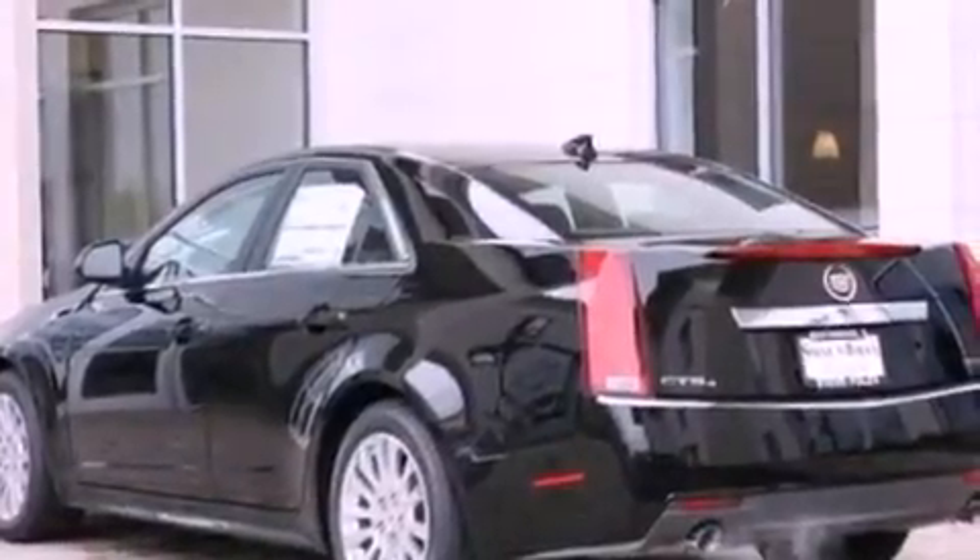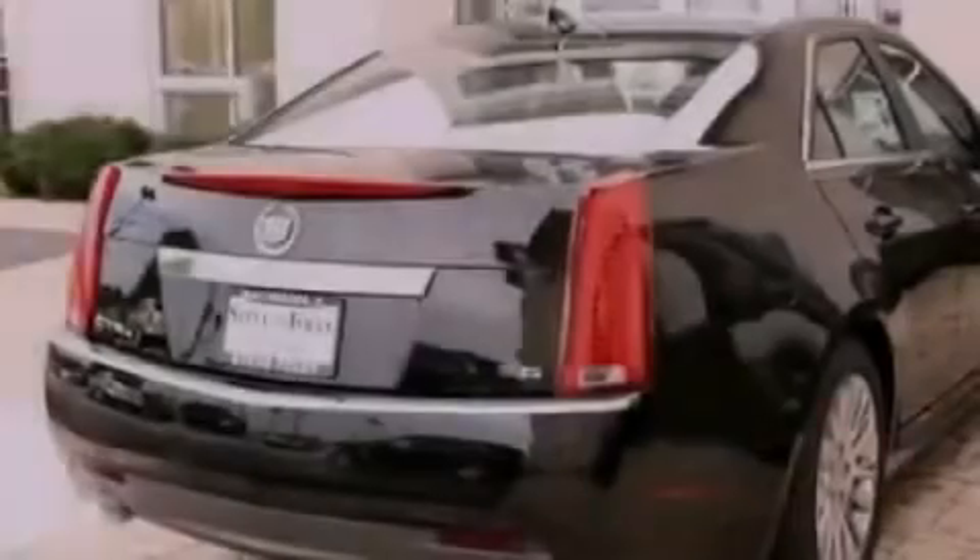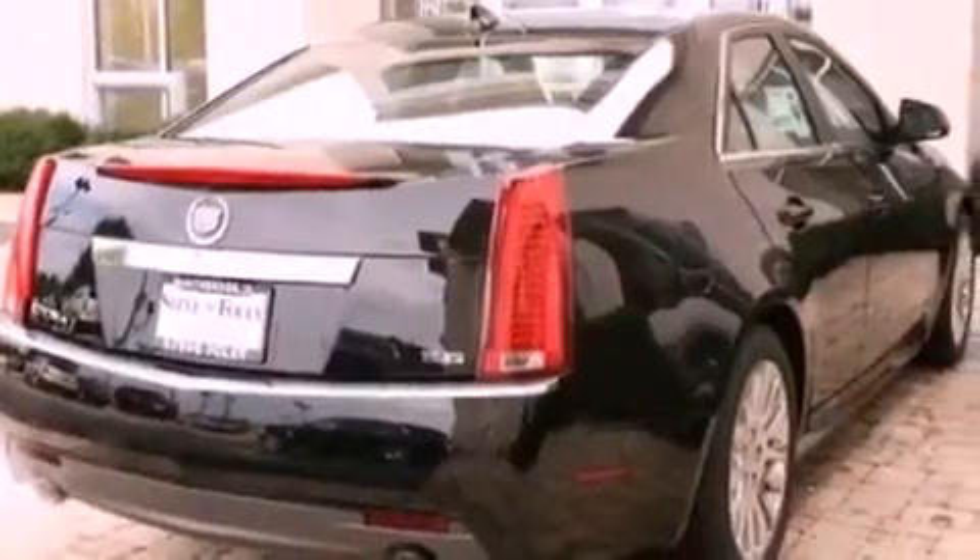Its top features and packages include memory settings for the driver's seat positions, so you can recall your favorite position with the push of one button, a sunroof with a sun shield, a navigation system, and 10 perfectly positioned speakers.